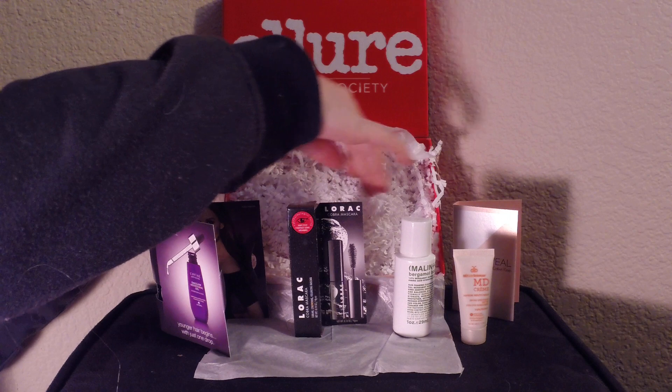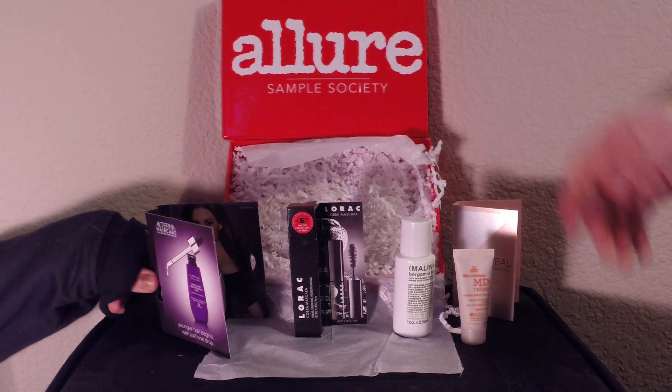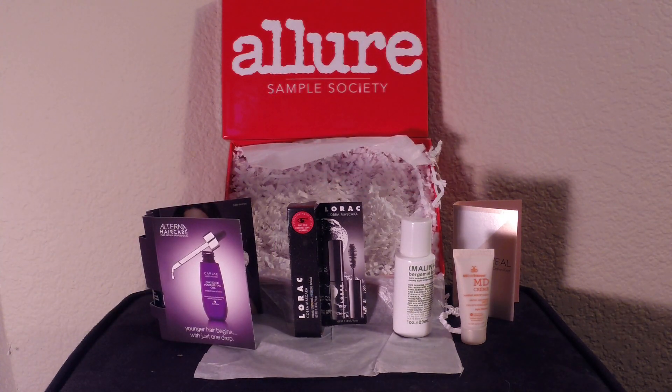Altogether, there's nothing really worth $15 a month in here. You can email someone and get samples like that for free — these are 100-point perks at Sephora. It's just not something I'm going to be paying another $15 a month for. You get a lot better and larger products in your Birchbox or Ipsy subscription. That is what we have in the November box and I hope you guys enjoy — this will probably be my last Allure Sample Society box.